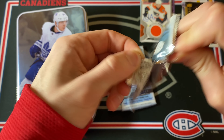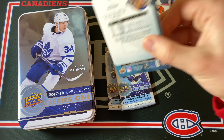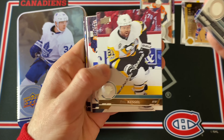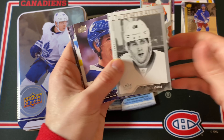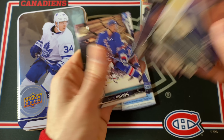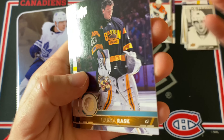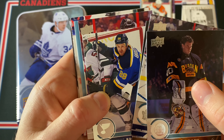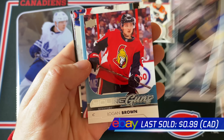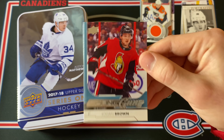Three packs to go — I'd guess maybe one more portrait, one more Young Gun, and then a base pack. UD Portraits and it's Patrick Kane — pretty nice. Two more packs in the first tin, which has already been solid. Last Young Guns here and it is Logan Brown.